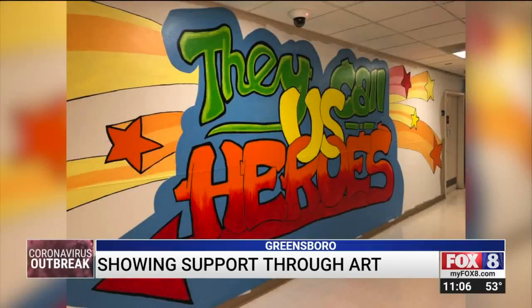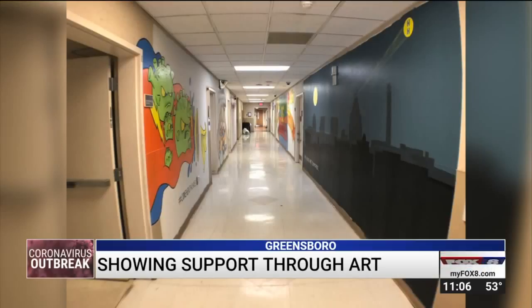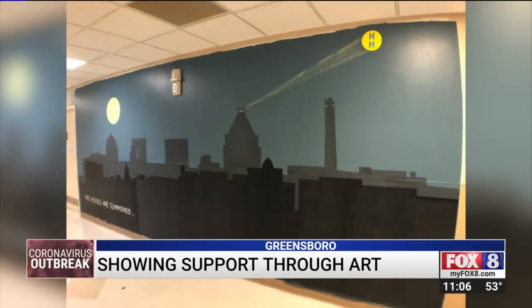We came up with — they call us heroes — which was one of the main walls, and after that there are two interactive walls. The theme, Hospital Heroes, tells the story which begins with the Greensboro cityscape.